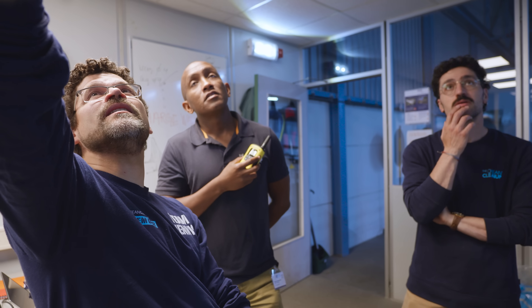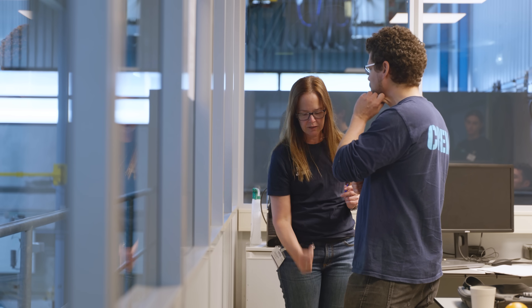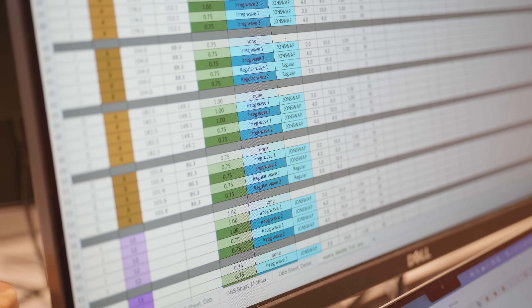Look at that one — look at how deep it is coming, you see? We've proven the concept: this is the best way to collect plastic from the ocean. But now we're seeing if we can do it better.